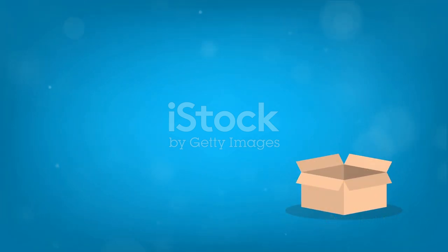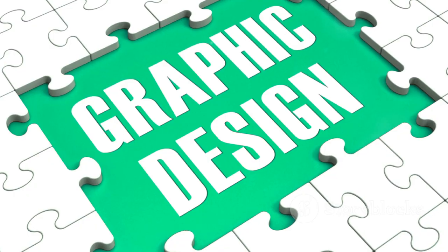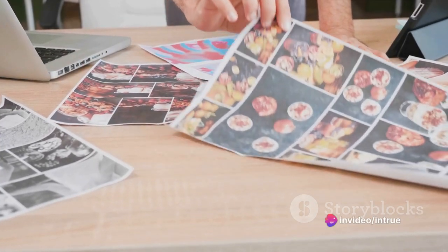It's the ability to think outside the box, to see beyond the obvious, and to dare to be different. Creativity is the secret sauce that makes your designs not only unique, but also impactful.